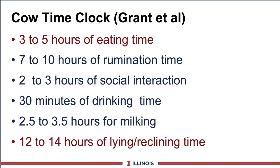Let's begin by looking at some data from New York State - what I call a cow's time clock. Rick Grant put this information together and highlighted the two most important numbers. A cow spends around three to five hours eating, seven to ten hours ruminating, two to three hours of social interacting, 30 minutes of drinking, and two to three hours of milking depending on frequency and distance from the parlor. The last key figure is resting time - for every hour the cow lies down, that can increase milk production two to four pounds. So if you increase the numbers above this, resting time is what suffers, potentially leading to lower milk production.